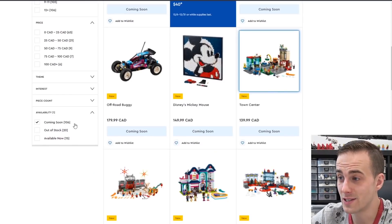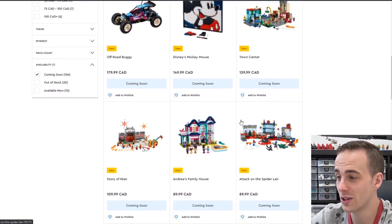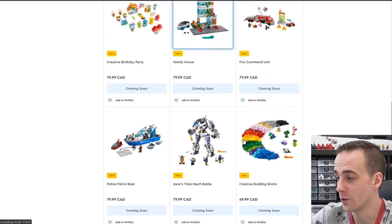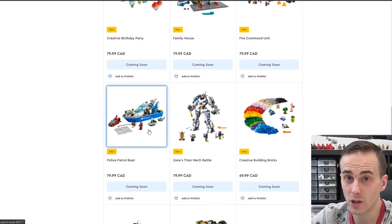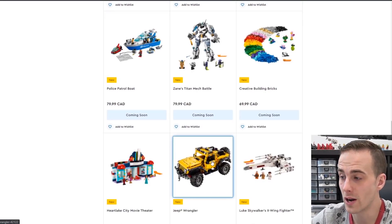On the left side it says there are 106 sets coming soon, so we're not going to look at all of them today. We'll have a look at a few highlighted ones. We arranged them price high to low, so they're getting less expensive as we go down. Here's Zane's Battle Mech — pretty interesting. Also a police boat, might be good for your harbor. Here's another Technic vehicle — this is the Jeep Wrangler.